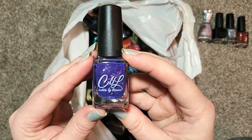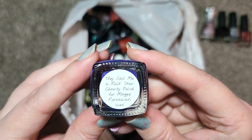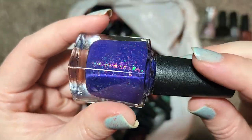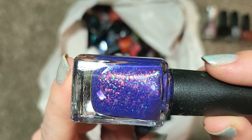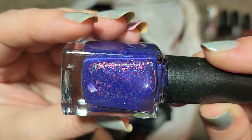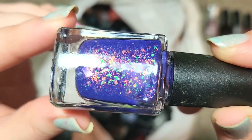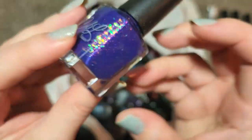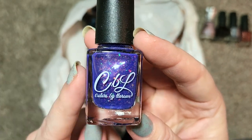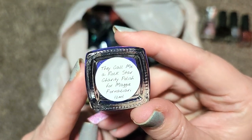Next one is another CBL — this one is called They Call Me a Rockstar, a charity polish from Maggie Fornaciaro. This is a beautiful purple polish with iridescent flakies in there. The colors are amazing — we've got greens, oranges, pinks, yellows popping up. That is a beautiful mix and a very nice tone of purple as well. This is going in the collection — that is CBL or Colors by LaRoe, They Call Me a Rockstar.